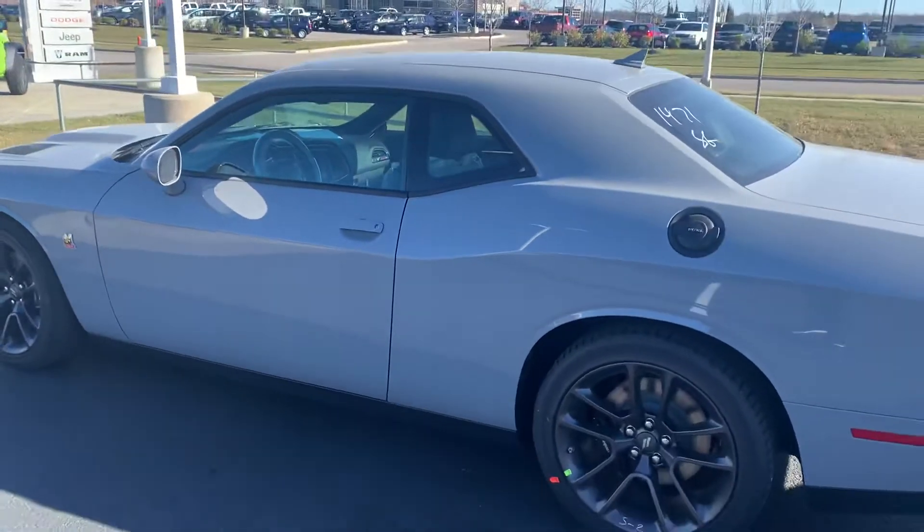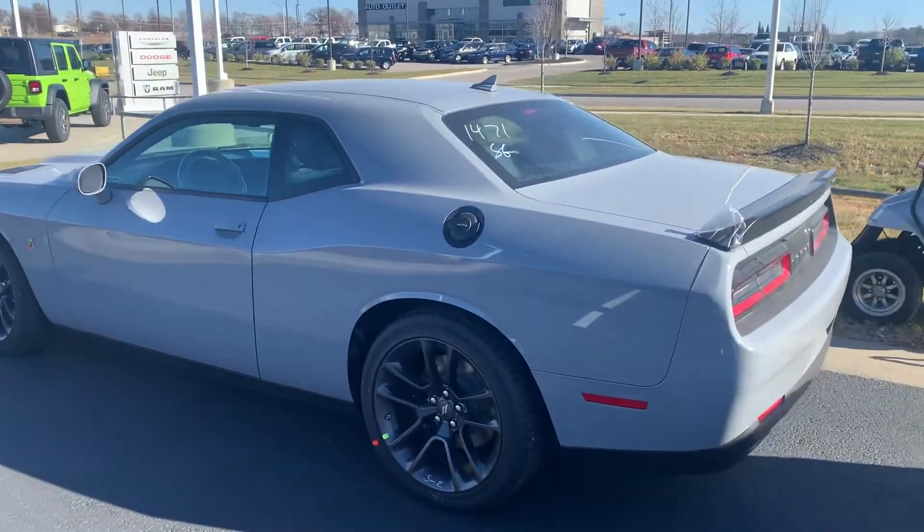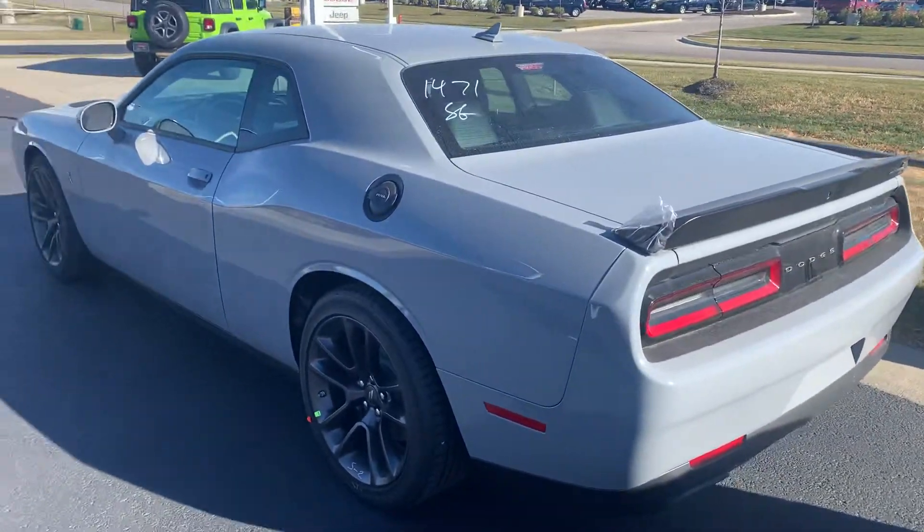Not a whole lot of options on this one, but definitely got plenty in there to get you where you want to go. Again, my name's Colin, I'm up here at Victory Chrysler Dodge Jeep and Ram. If you got any questions on this vehicle or any other vehicles you see on my YouTube, give me a call or shoot me a text at 660-492-5030.